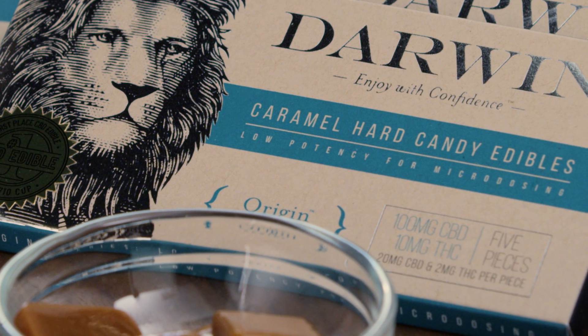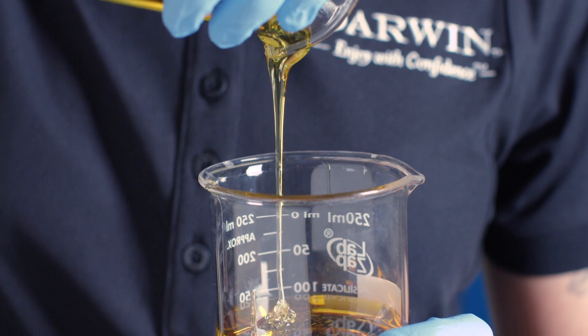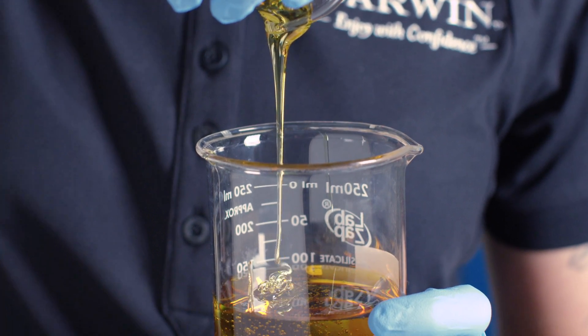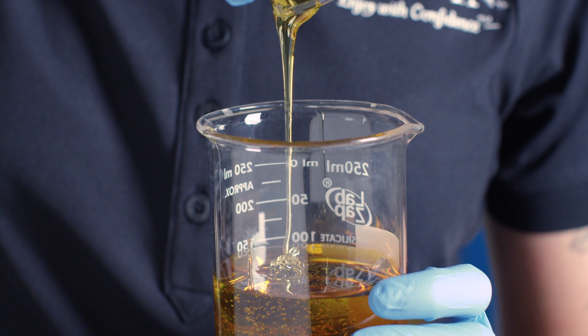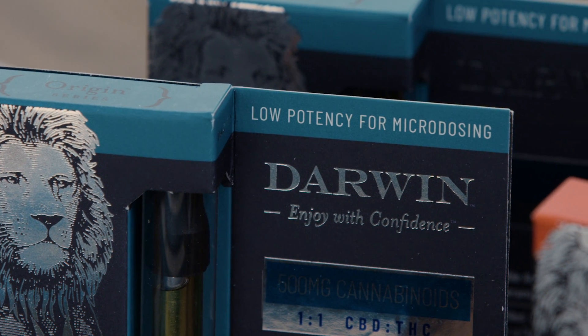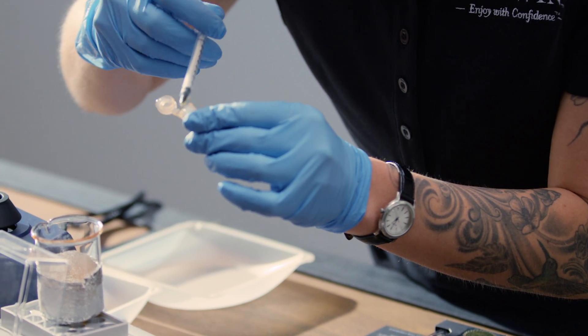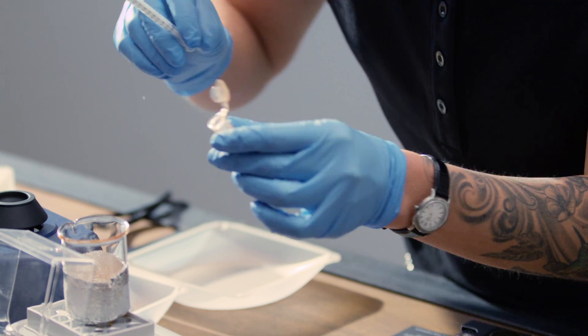A Darwin product that is an example of using a micro-dosed amount of cannabis would be our Origin Series hard caramel candies — a micro-dose of 20 milligrams of CBD and 2 milligrams of THC per candy. Here at Darwin, we ensure that all of our products are made using strict scientific and mathematical formulations. Our vapes are constructed the same way; the Origin Series has a one-to-one ratio containing exactly 50% CBD and 50% THC.